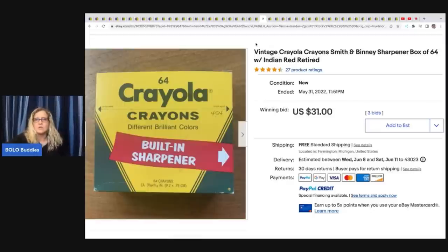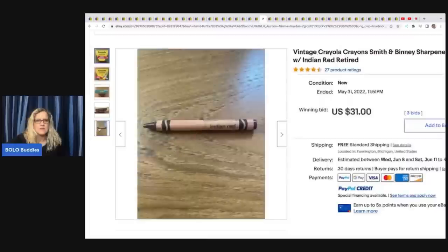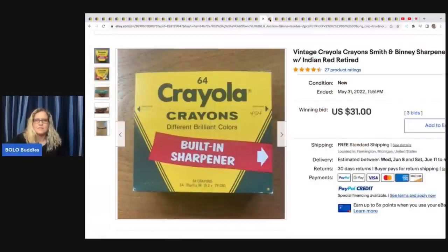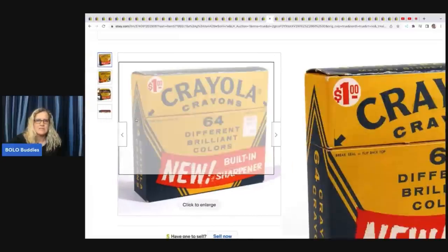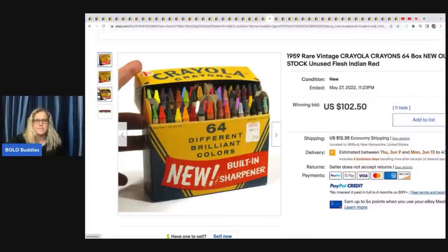This is a vintage Crayola crayon Smith & Benny sharpener box 64, Indian Red retired, $31 plus free shipping. I bet Indian Red was a color they discontinued — and yep, that's what they're showing. The next item is this 1959 rare vintage Crayola Crayon 64 box, new old stock, unused, flesh and Indian Red. So that's what they're doing — selling these discontinued colors. $102.50 on that one.